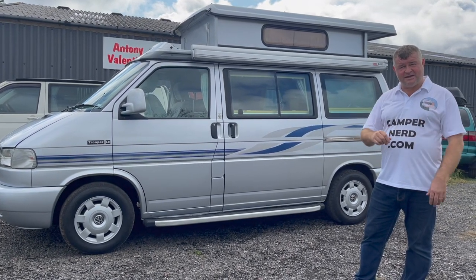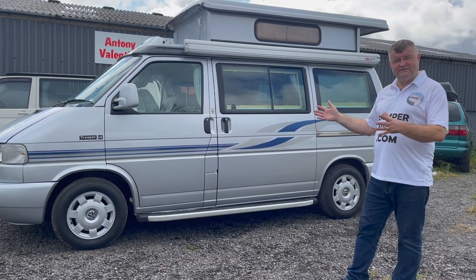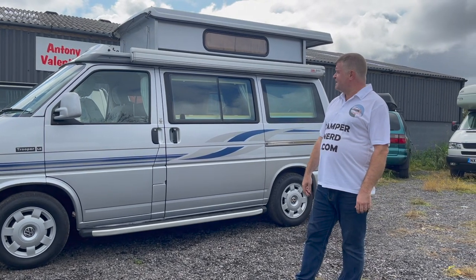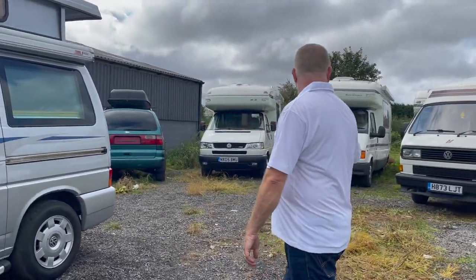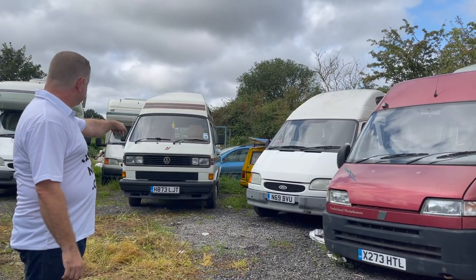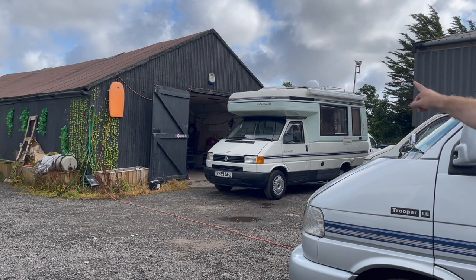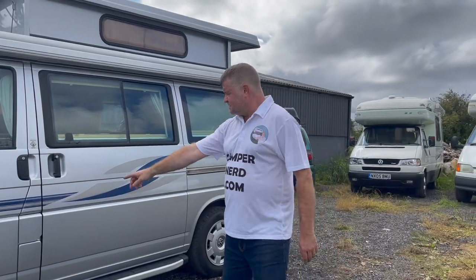I will personally deliver anywhere in the country myself for viewing before you part with your hard-earned money. If for any reason upon viewing and delivery it's not for you, don't worry - I'll bring it back and sell it to the next person, so you're completely in control. I'm well known for my love of auto sleepers. I've got quite a few in stock at the moment - this T25 which is the Type 3 will be coming on sale shortly, and I've also got another T4 Auto Sleeper Clubman GL coming on sale next.